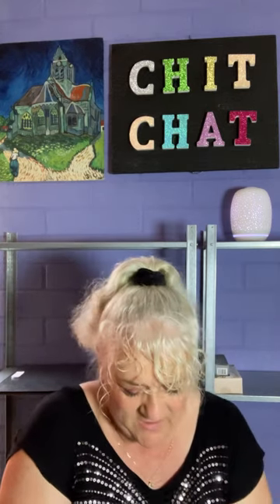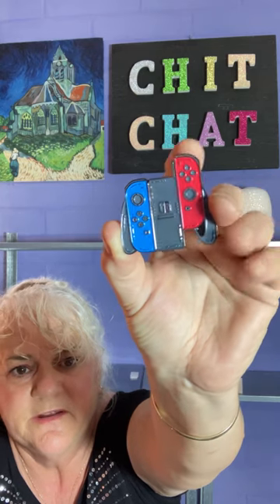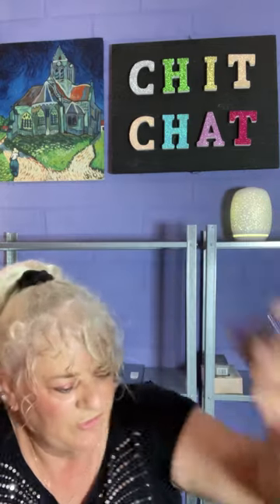Next item is another badge - no surprise there! This one I paid $3.98 and it is now $2.83. I did get a price adjustment. It's a Switch gamepad, which my grandson and my daughter are crazy about, so that's for them.